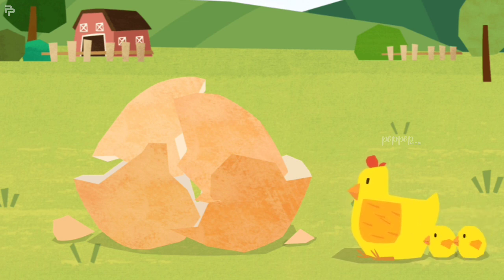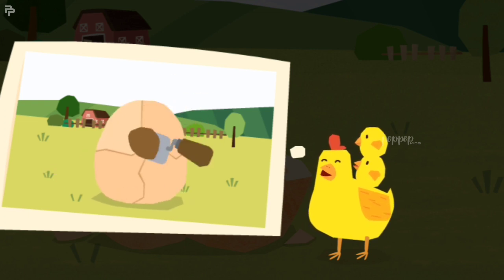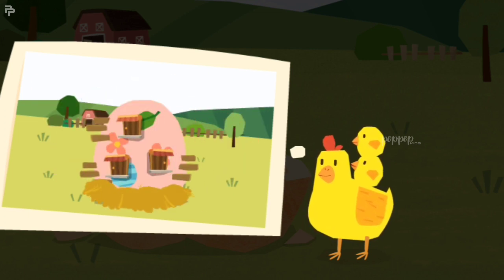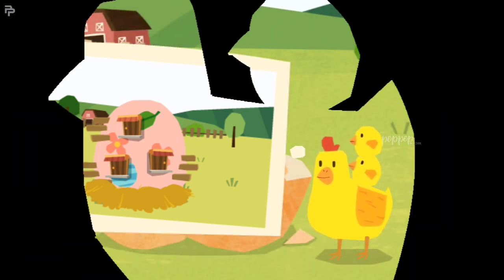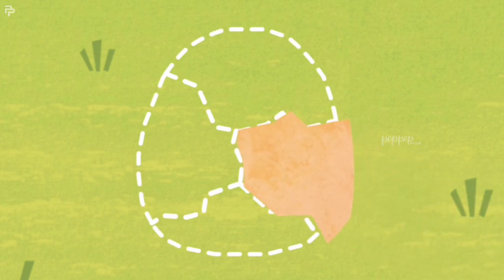Here's a cracked egg. Mom Hen wants to build a house with the eggshells. First, piece the eggshells together.